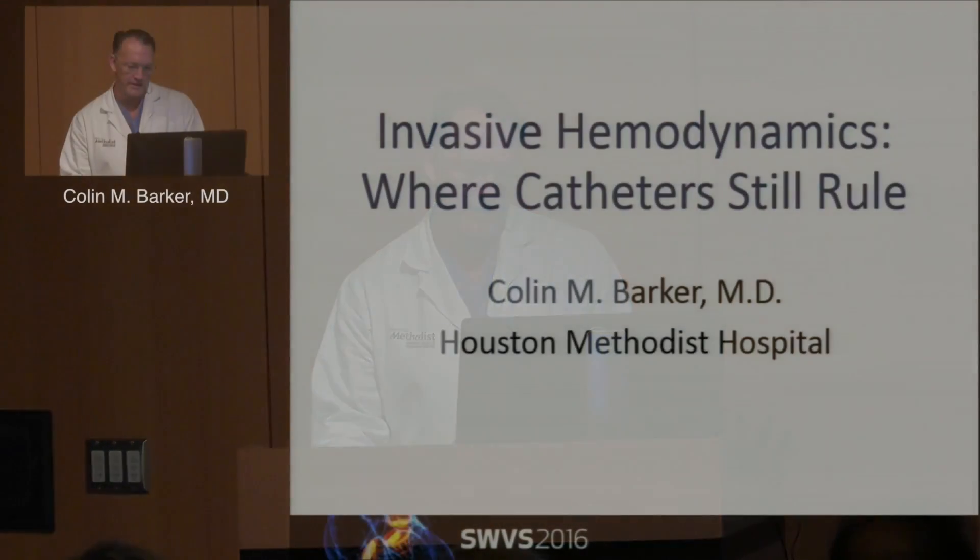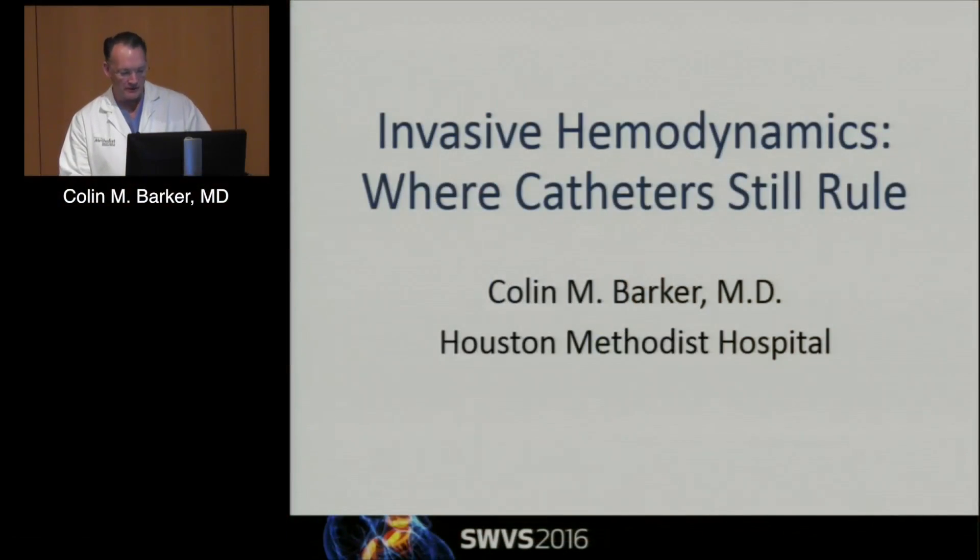I'm going to bring in not necessarily the other side of the argument, but I think invasive hemodynamics and non-invasive are complementary. The title is probably a little bit more aggressive than my talk will be, in that I think there is still a role for catheter-based assessment of valvular heart disease.